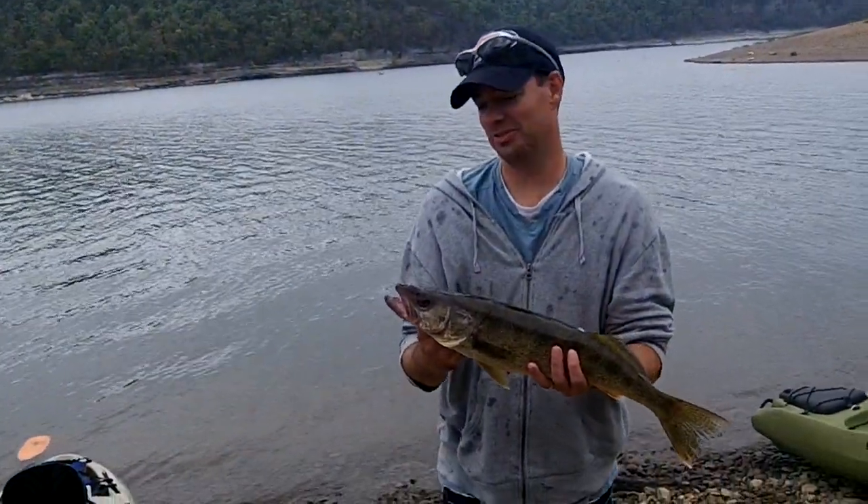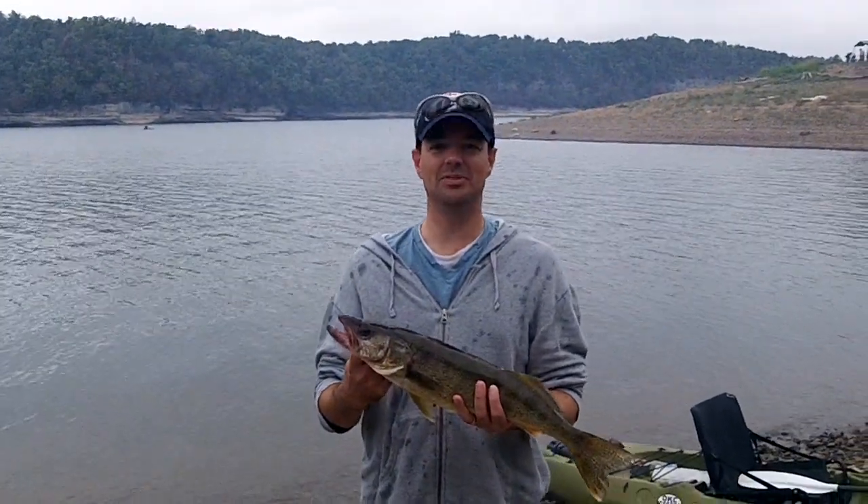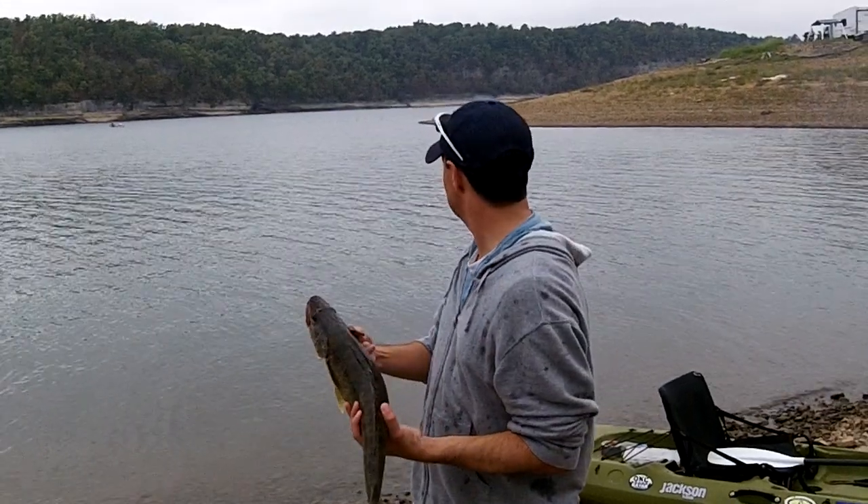John, how'd you catch that walleye? So I was drifting — what's it called again? Flicker Shad Minnow. I was just drifting along. I was waiting for you to show me how to catch some largemouth off the point back there, just around that corner.